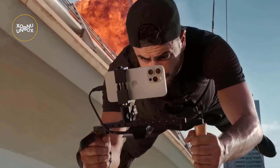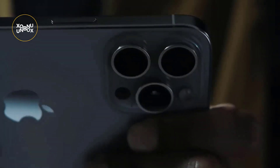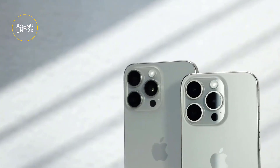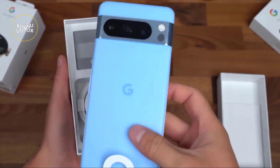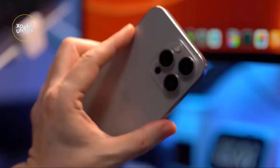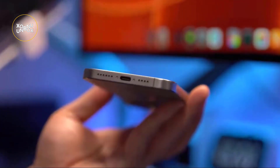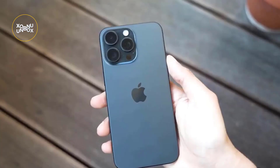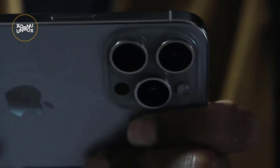Hey, tech enthusiasts. Today, I'm diving into the fierce competition between two tech giants, Apple and Google, by putting their flagship phones head-to-head. I've been rigorously testing the iPhone 15 Pro Max and the Pixel 8 Pro, exploring every aspect from cameras to battery life to displays. These high-end devices don't come cheap, both starting at upwards of $1,000. So let's break down the differences and similarities to help you make an informed decision.